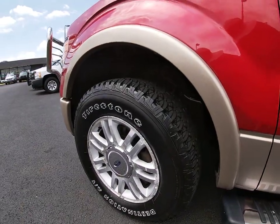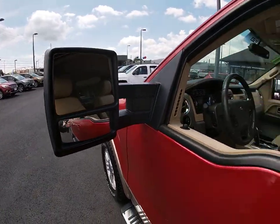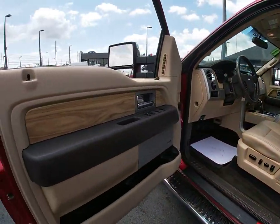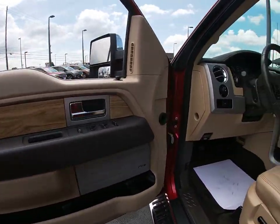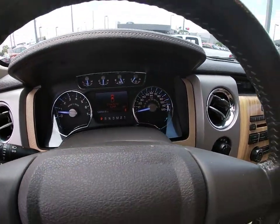Universal garage door opener, electronic stability control, AM FM CD player with six speakers, security system, power windows, compass, fog lights, heated front seat, rear window defroster, CD player, trip computer. Come take a test drive today.